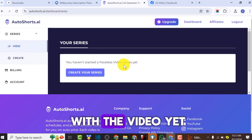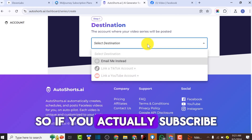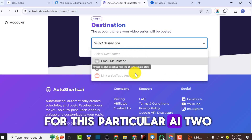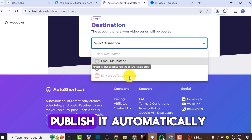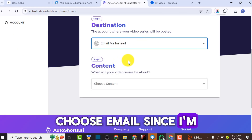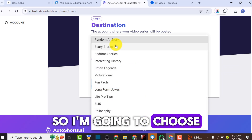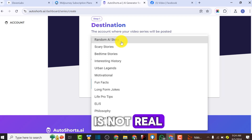From the dashboard you can create a series. Click on 'Create a Series.' You can choose your destination - if you subscribe, you can link your YouTube channel for YouTube Shorts or link your TikTok account. If you link those accounts and are subscribed, the AI will publish content automatically on a schedule. Since I'm using a free account, I'll choose email. Step two is to choose what your video series will be about.